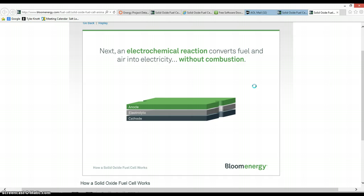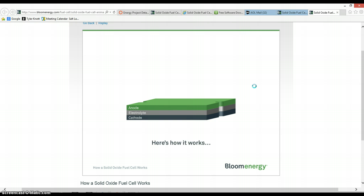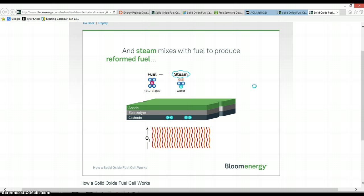Next, an electrochemical reaction converts fuel and air into electricity without combustion. A solid oxide fuel cell is a high-temperature fuel cell. At high temperature, warmed air enters the cathode side of the fuel cell and steam mixes with fuel to produce reformed fuel, which enters on the anode side.